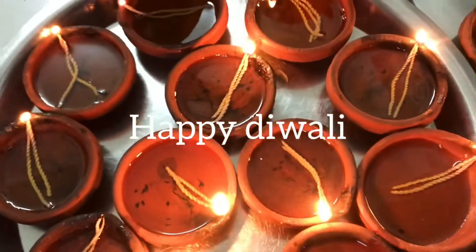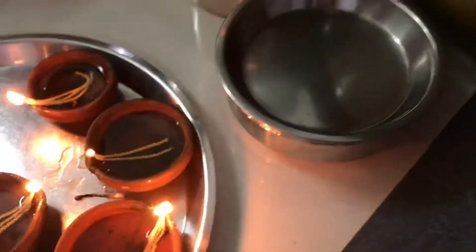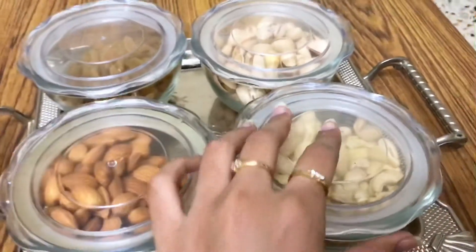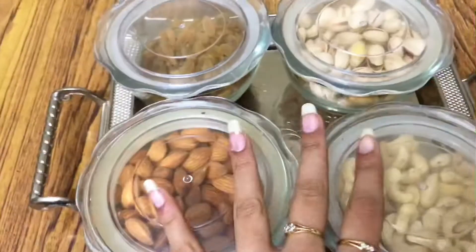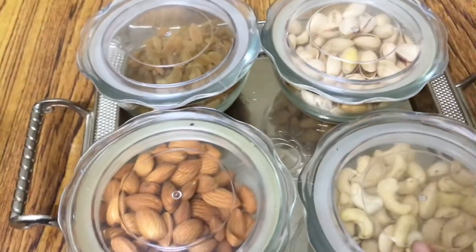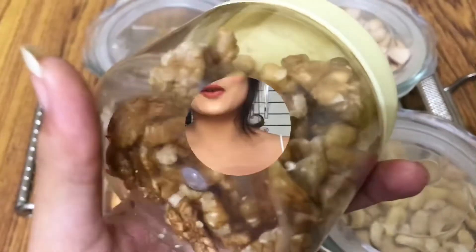Happy Diwali you guys, welcome to my channel! I love lights and diyas as you can see. Dry fruits are my favorite — Diwali means dry fruits. The tray for guests is ready but I'm gonna steal from this. Guys, this is Ashita Gharwal, welcome to my YouTube channel. I hope you guys are doing amazing!